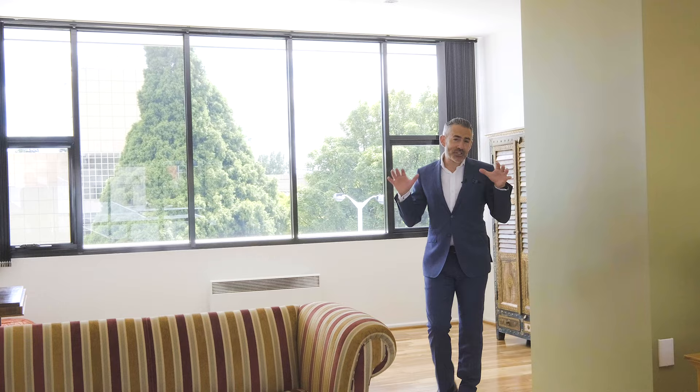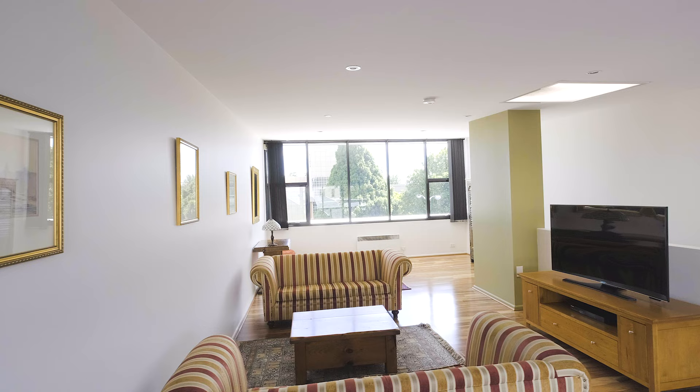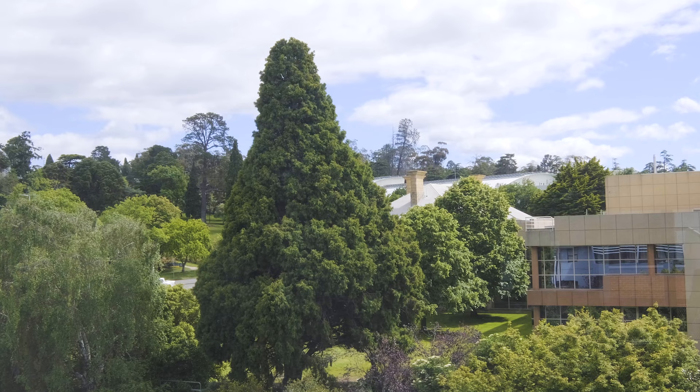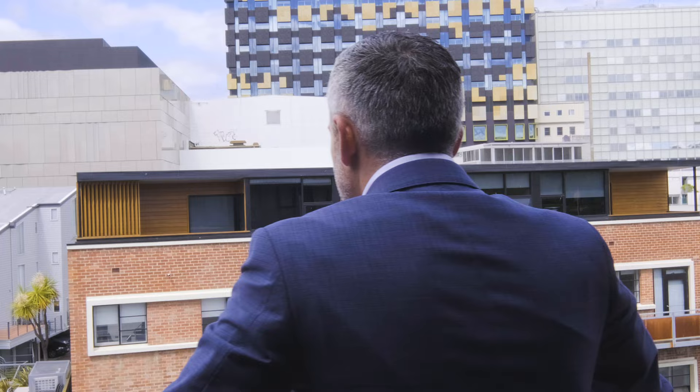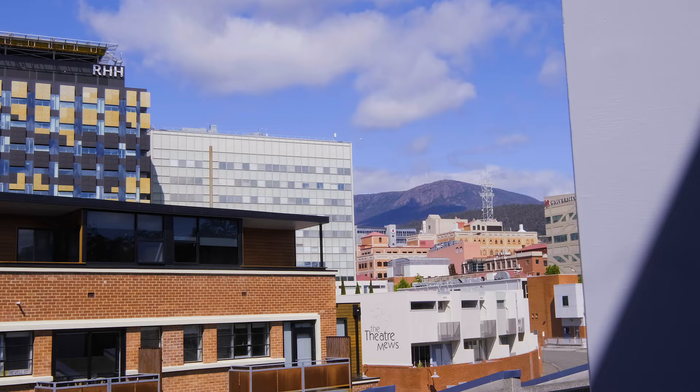In addition, on the top floor we've got this fantastic rumpus space which would make an ideal second living area or a generous option for a third bedroom, with an outlook on one side that stretches to the domain and a private balcony on the other looking over the city skyline and enjoying beautiful mountain views.